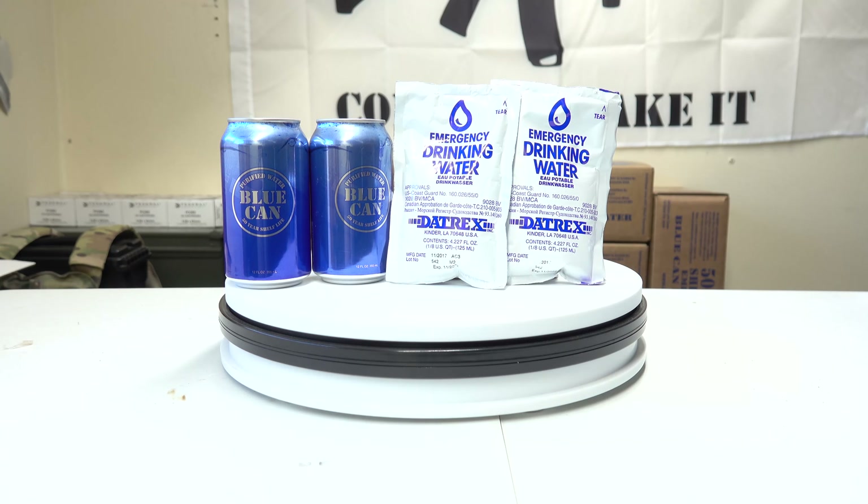In closing, storing water is super critical for all types of situations. The rule of thumb is one gallon per day per person in your household — that is a lot of water, especially with a large family. Think about everything you'll use water for, but in a situation where you really need to watch consumption, only use water for critical things: eating, drinking, sanitizing, brushing your teeth. You'd really want to monitor your water usage carefully.